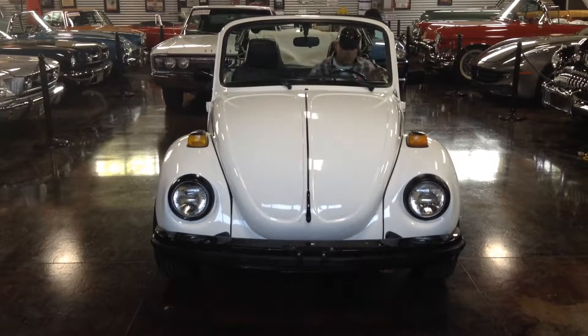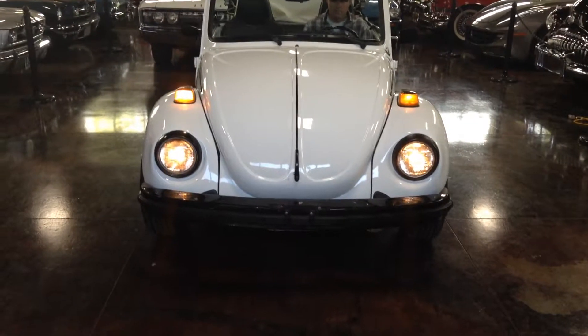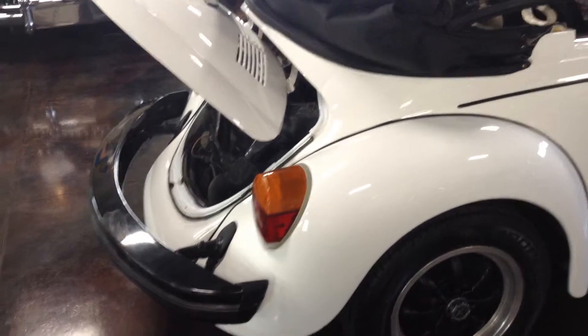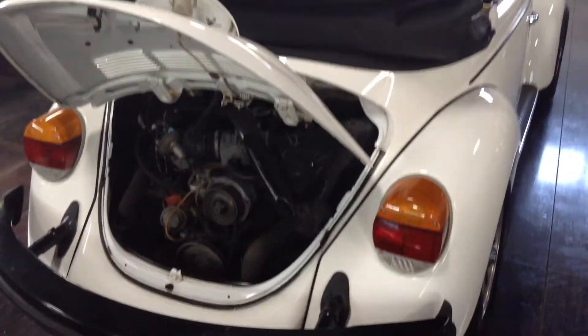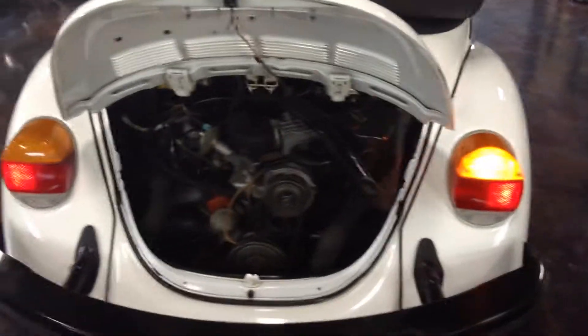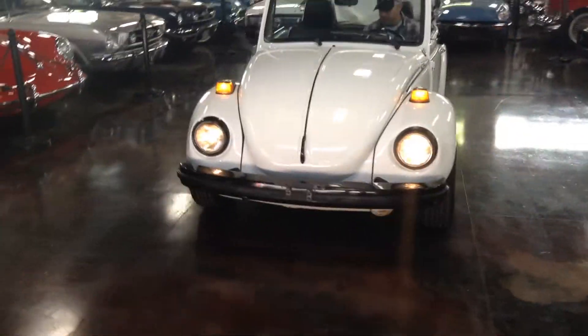We'll go ahead and check our lights. There's your driving lights, your left turn signal, your right turn signal. There's your wipers. Looking good. There's our left turn signal, our right turn signal, our brake lights, and our reverse lights as well. Looking good. Go ahead and pull it out in the light for you — there's those wipers again. There's our brights. Pull it out into the sunshine for you, and then we'll take it for a spin.